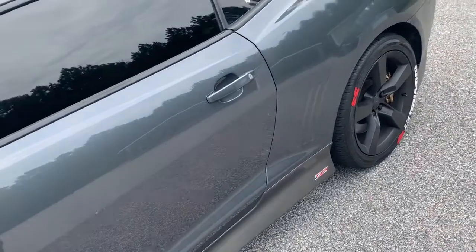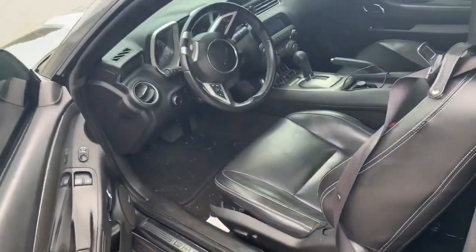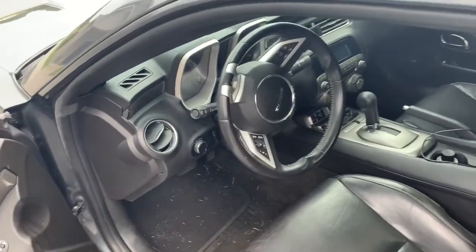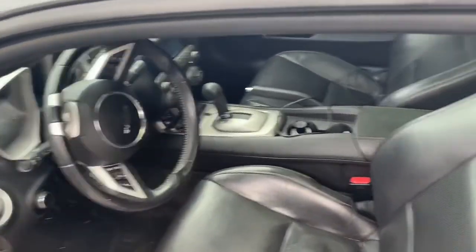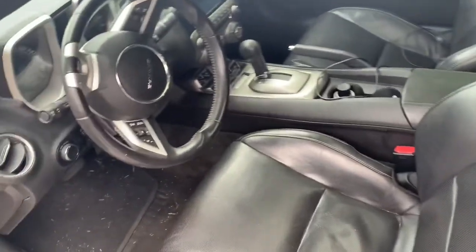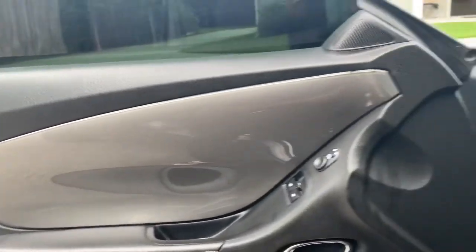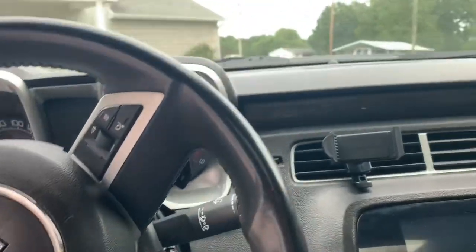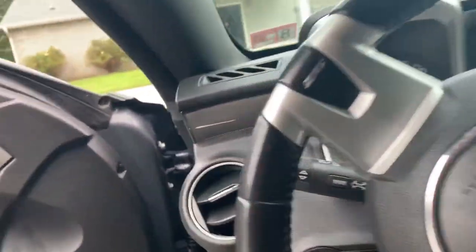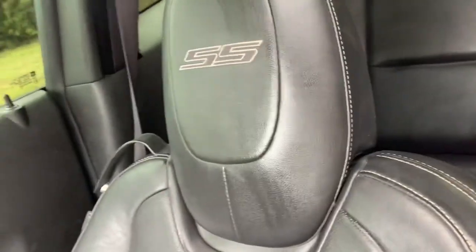Let me show you the inside. Even though y'all probably seen the inside of one of these before, let me just show you. All black — this is what I wanted. If I couldn't get the red interior, I wanted all black, and of course I couldn't find a red one. My doors light up in the dark, SS on the steering wheel, SS on the seat, sunroof — I always keep that thing open.